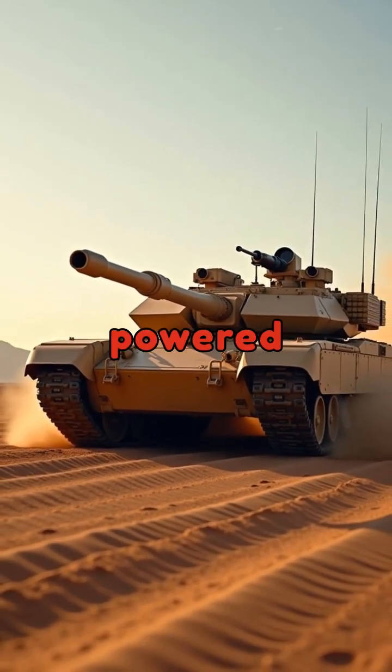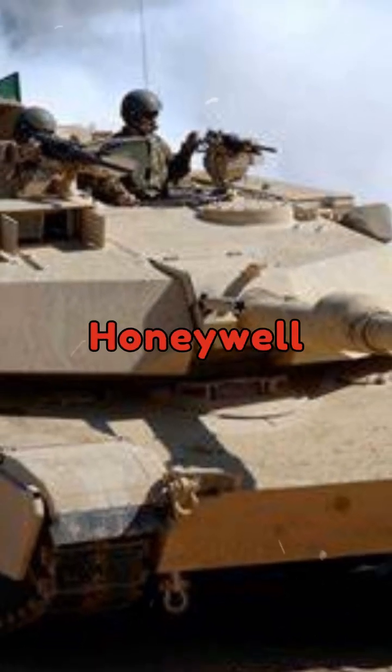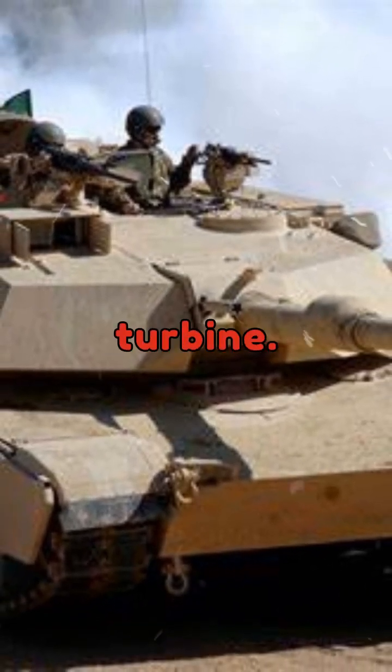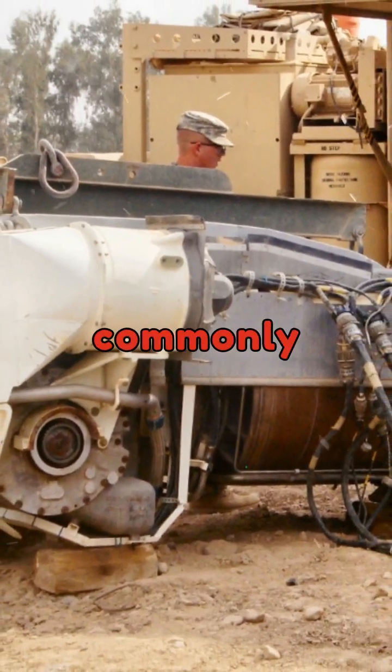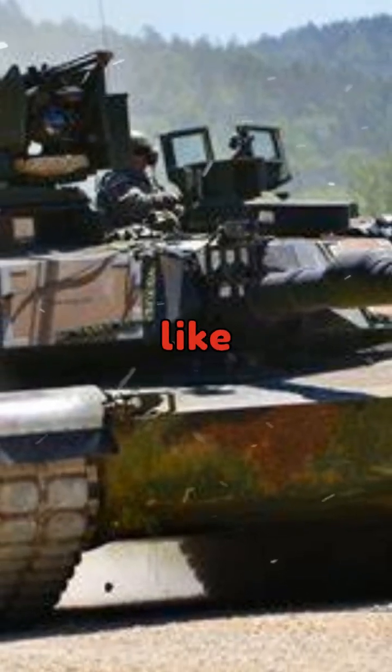The M1 Abrams tank is powered by a remarkable turbine engine, specifically the Honeywell AGT1500 gas turbine. Unlike traditional diesel engines commonly found in armored vehicles, this turbine engine operates much like a jet engine.